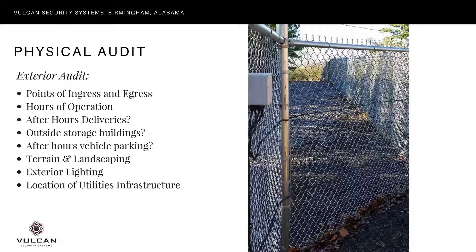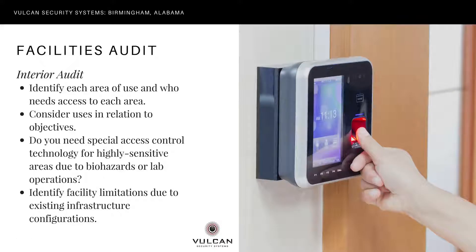Know the location of all utilities infrastructure. Your internal facilities audit will again be tied to your objectives. If you have access areas open to the public or to different segments of employees, you may want internal access control systems at various doors. It may be sufficient to have a single access control system separating customer areas from other workplace areas.